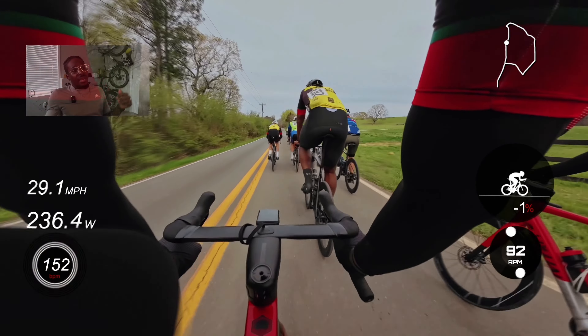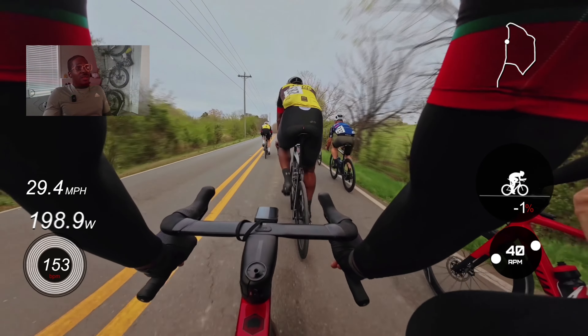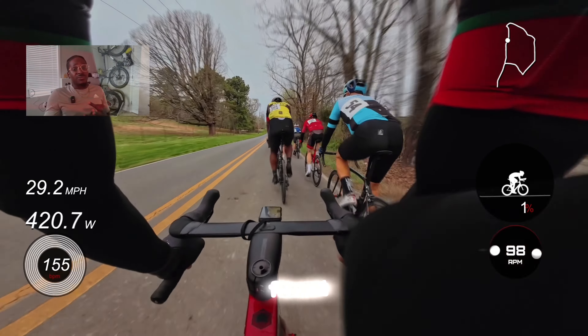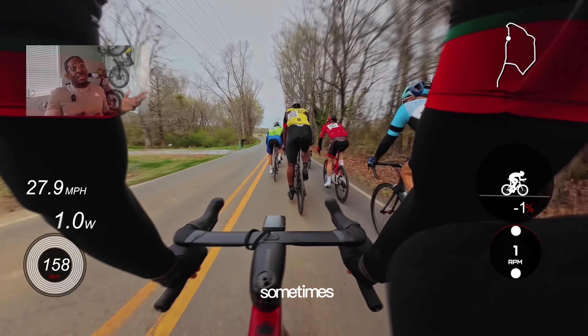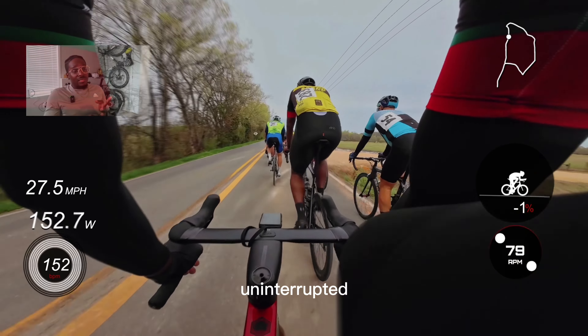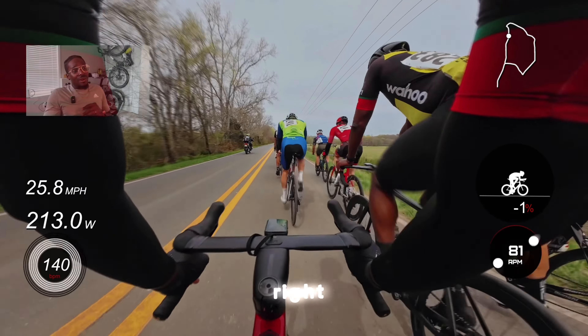My heart rate right now is 153 — I just stayed protected, besides the points where the gradient pitches up a little bit and you have to work to keep your position. With road races, most of the energy you spend is keeping your position and not losing it going into corners. If you're in the first five to six positions at the front, corners are a lot smoother. Ten spots back, you're putting in much more work — guys can get popped just from being in the wrong position.